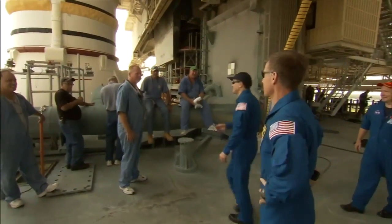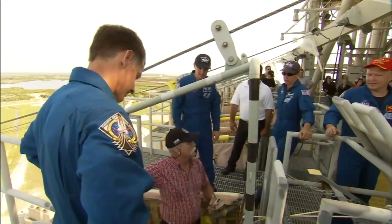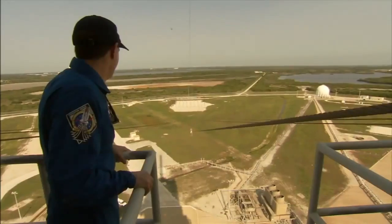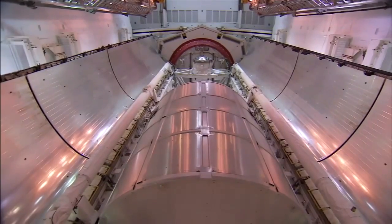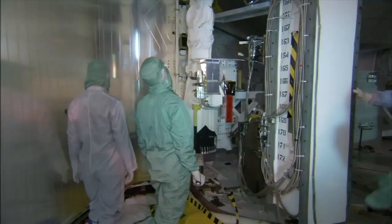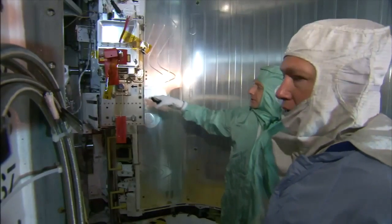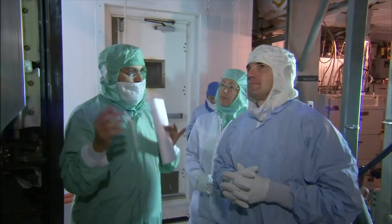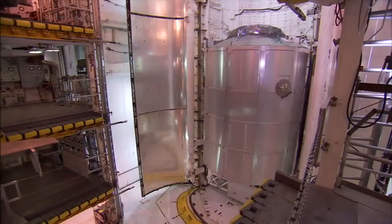The crew got an up-close look at Atlantis as it stood on launch pad 39A on the third day of TCDT, which included a detailed walk-down of the cargo bay where they saw their primary payload — the Raffaello Multipurpose Logistics Module, or MPLM. Raffaello will be loaded with experiments, equipment, and supplies for the International Space Station. Once in orbit, the STS-135 astronauts will work with the station residents to unload the module and fill it up with concluded experiments and other items no longer needed on the station.